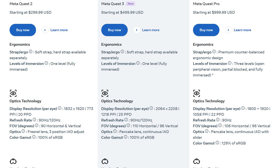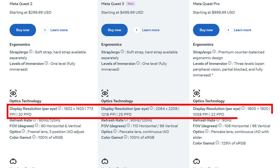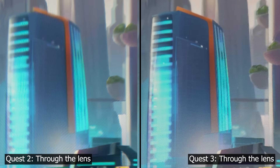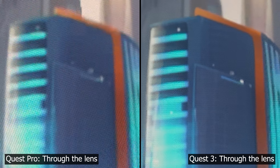And in case you're wondering, here are the official field of view numbers from Meta. The Quest 3 also gets a 30% increase in resolution. But since that resolution is spread over a wider field of view, you end up with a still incredible 25% perceived increase in resolution over the Quest 2, and nearly a 14% perceived increase in resolution over the Quest Pro.